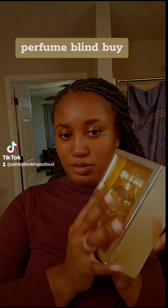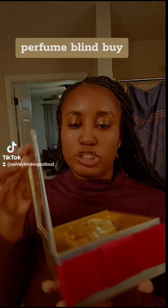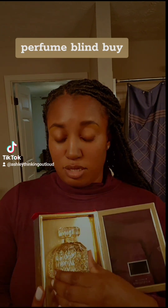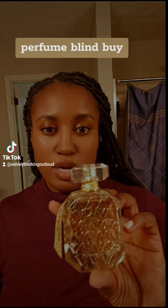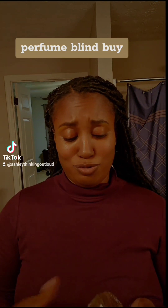And then this one right here — look at that cute little package, I already ripped it, y'all. There's no struggle with this one and this is the cute packaging. This one is called Bombshell Glamour. I'm scared to spray it because I sprayed the other one and it was super strong.